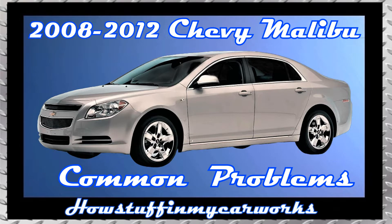Hi everyone. In this video I will mention 10 common problems that 7th generation Chevy Malibu vehicles are prone to experience.